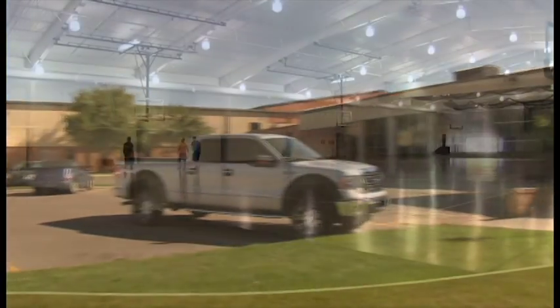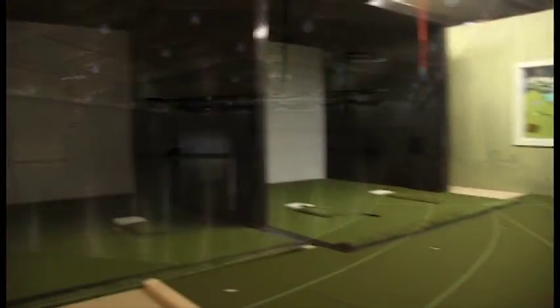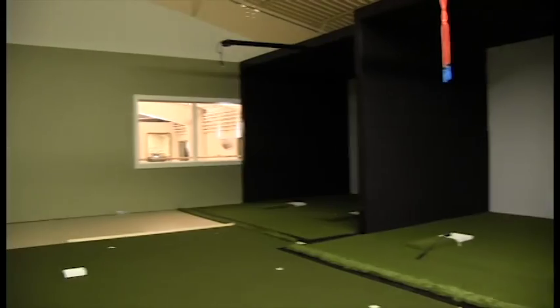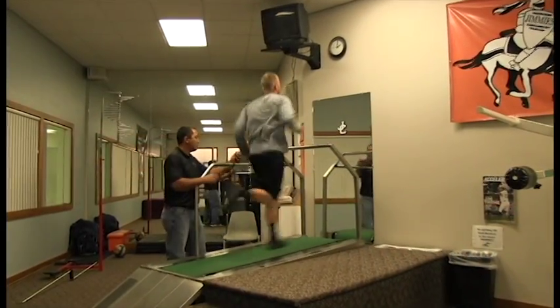For those students that are athletes, you will find many hours being devoted in the Larson Center. Whether it's in the gym lifting, on the track running, shooting hoops, swimming, or refining your golf swing on the new indoor golf center, UJ provides the students with all the tools necessary to be successful in their sports.